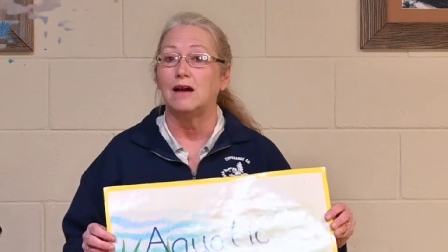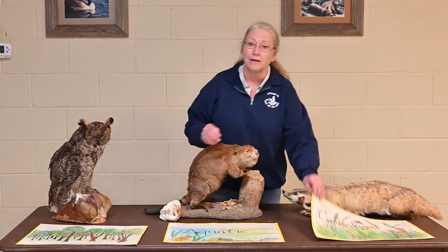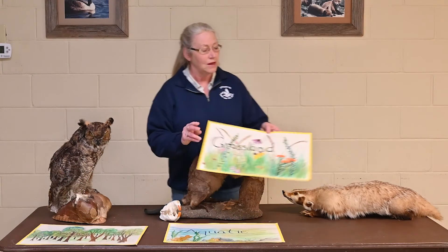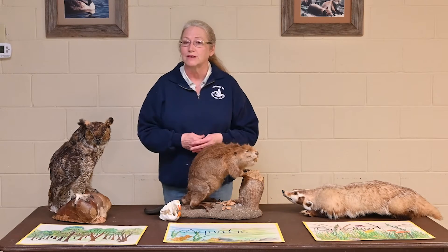We also have, fortunately, a great variety of aquatic or water-filled habitats — rivers, lakes, ponds, streams, and wetlands — which are home to a great variety of very interesting animals. Aquatic habitats are number two. And finally, in a small part of our state, we have grasslands or prairie habitats, with tall grasses, beautiful flowering plants, and very few or no trees. The grasslands are found basically in the northwest corner of our state, up toward the Chicago area. So those are our three main habitats.